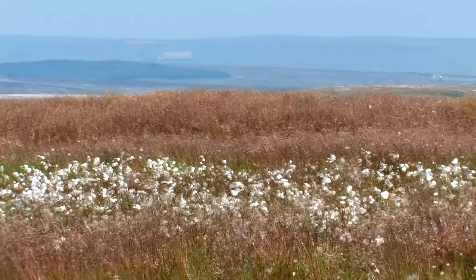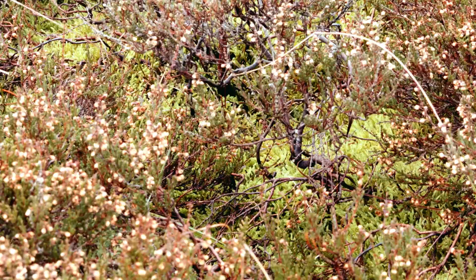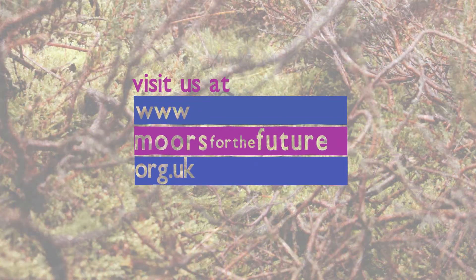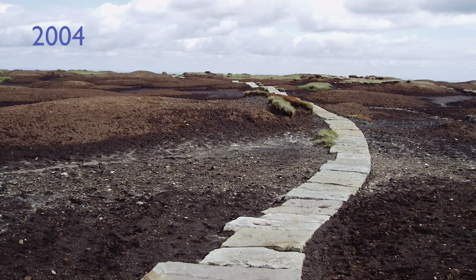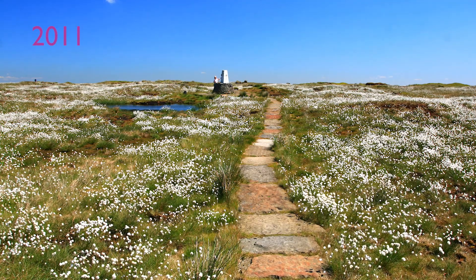We all need to work together to protect our unique and beautiful moorland landscapes for the future. On the Moors for the Future Partnership website, we've got loads of ways you can learn more and join us on our mission. It's incredible to see the difference we've made in such a short time, proving that it's not too late if we act now, together.